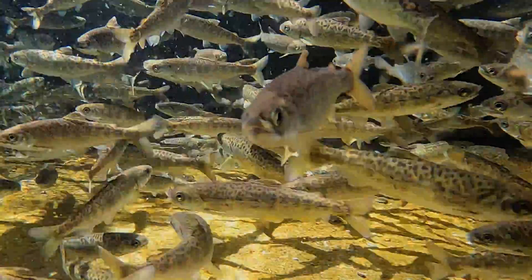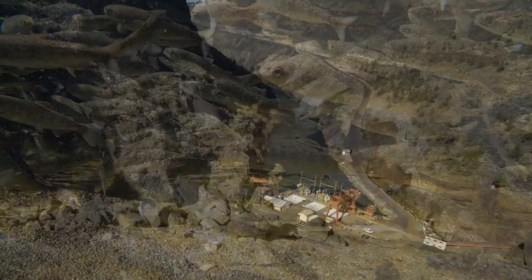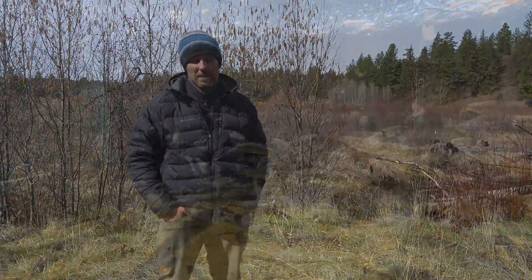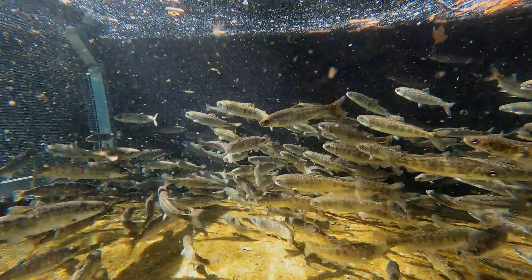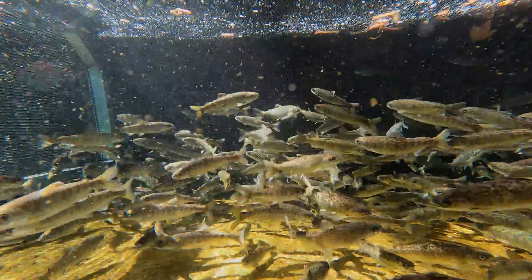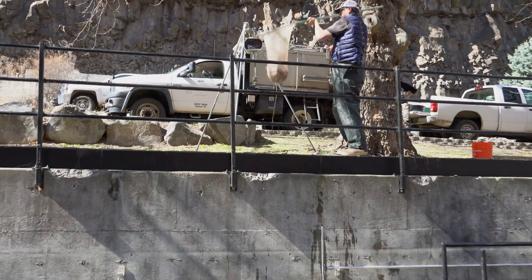Historically the upper Deschutes Basin had a population of spring Chinook salmon and summer steelhead. When the dams were being built in the 1950s, there were some measures taken to try to maintain that population — they built a two and a half mile fish ladder at the project which eventually didn't work. After a while there were no more fish runs of spring Chinook or summer steelhead. As part of PGE and the Confederated Tribes of Warm Springs license, they were required to mitigate for those impacts of the dam, so they negotiated and came up with a plan to reintroduce salmon and steelhead into the upper basin.